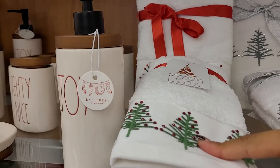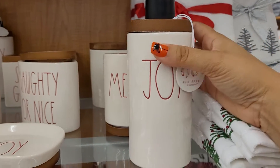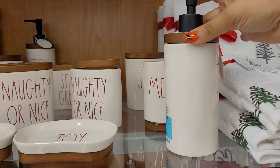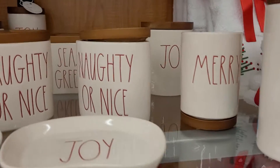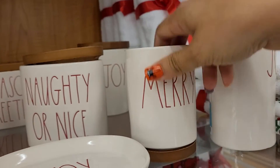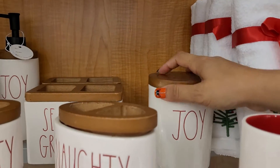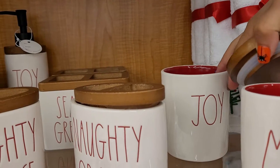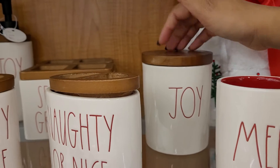They've got these little soap dispensers — this one says 'Joy' on it. They're the kind you fill up at home; they don't come with soap. They're thirteen dollars. Then they've got the toothbrush holder right here for seven dollars, and then they've got one in the back where you can put cotton, hair clips, cotton swabs — honestly anything small that can fit.